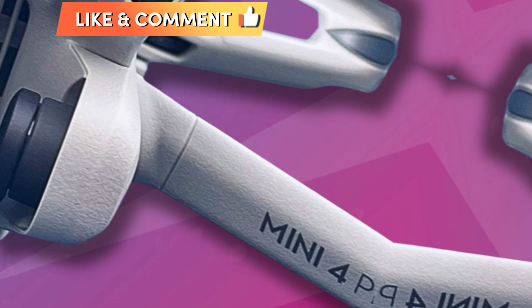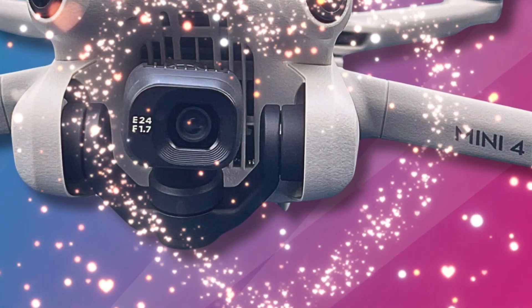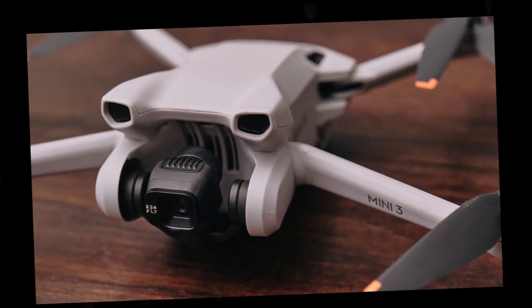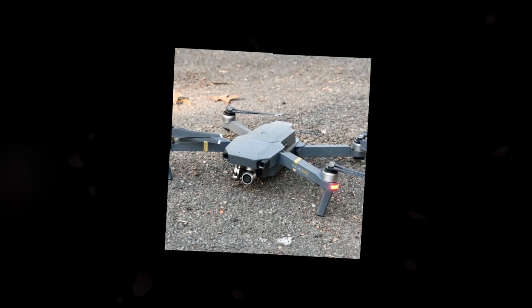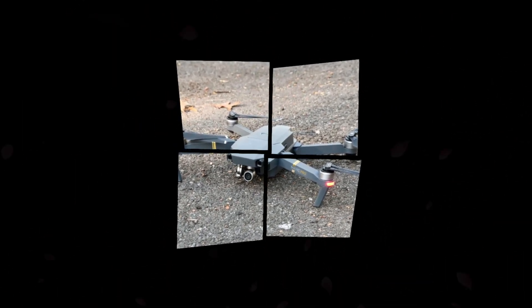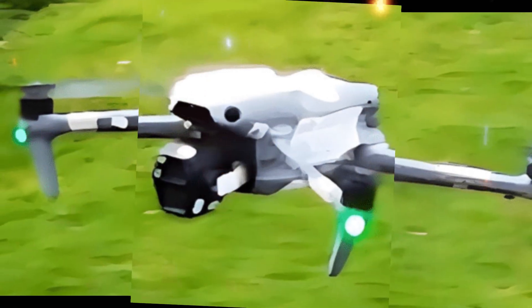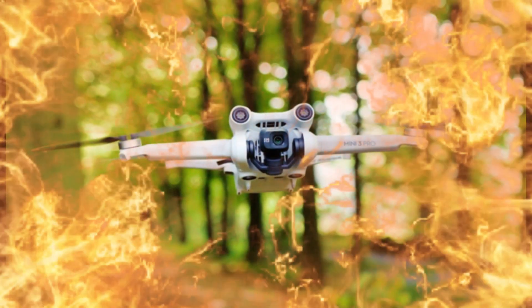If these rumors are true, the Mini 5 Pro would be a very exciting drone for content creators and hobbyists alike. The 4K camera would allow users to capture stunning aerial footage, and the 3-axis gimbal would help to stabilize the footage. The long flight time and fast speed would also make the Mini 5 Pro a great drone for aerial photography and videography. However, it is important to note that these are all just rumors and speculations, and DJI has not confirmed any of these specifications, so the final product may be different.